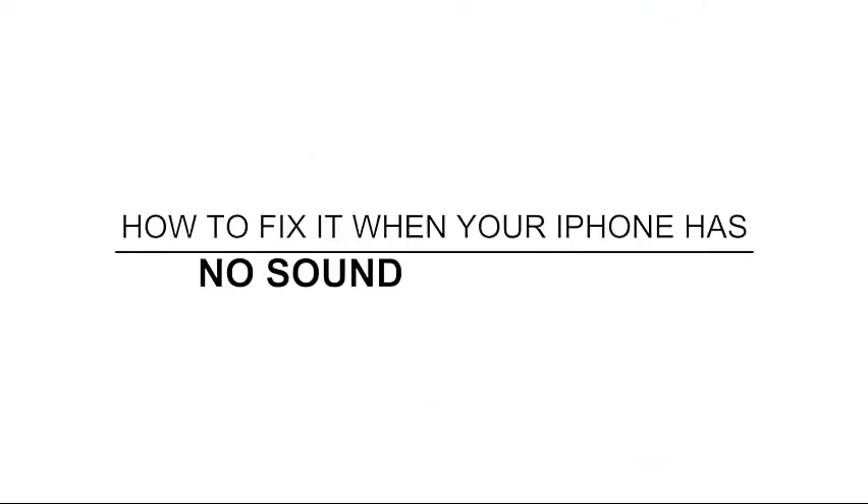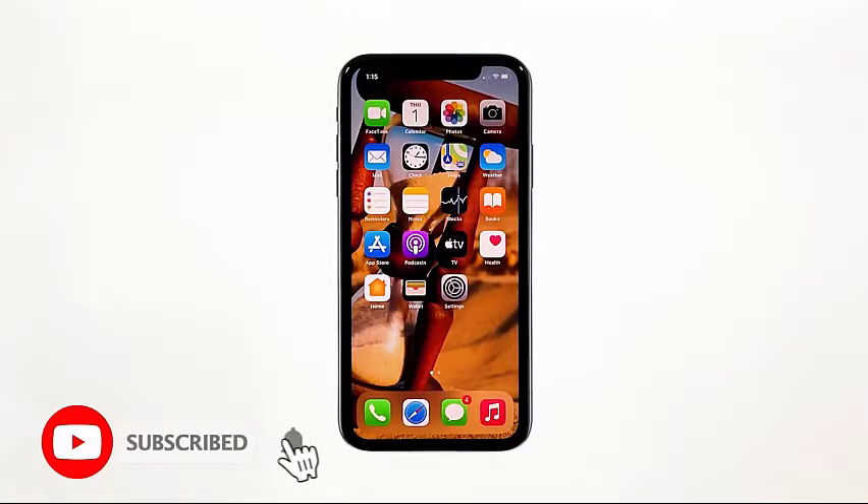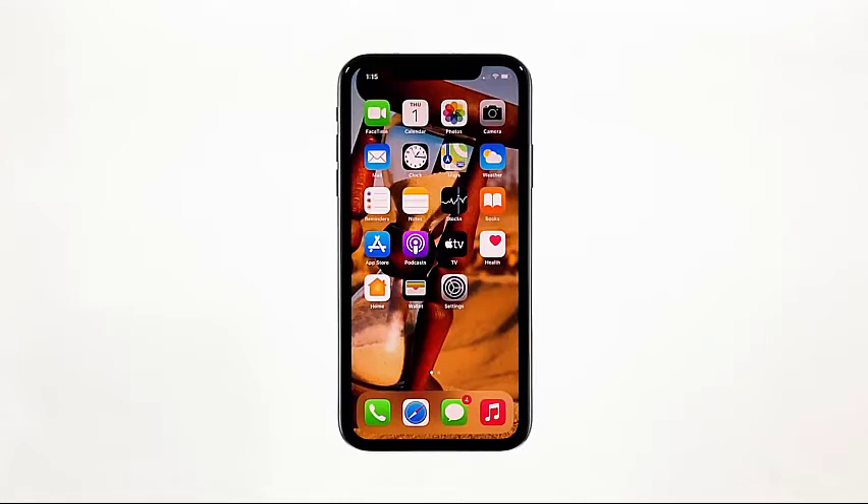Hey guys, in this video I will be showing you what to do if your iPhone lost its audio after the iOS 16 update. Many users reported that shortly after an update, the loudspeakers of their iPhones no longer make a sound. Some said that their devices don't play the notifications or even music tracks. If you also have this problem, here's what you need to do.